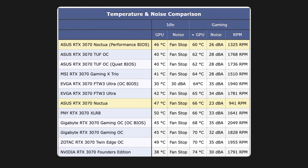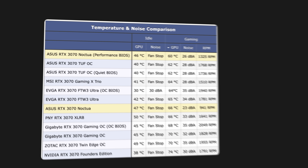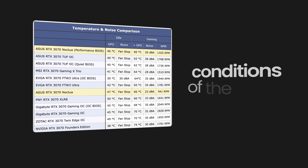We're left with four options: MSI, EVGA, PNY, and ASUS. To choose between these four, we need to take a look at the conditions of the cards. This takes us to our next crucial point.